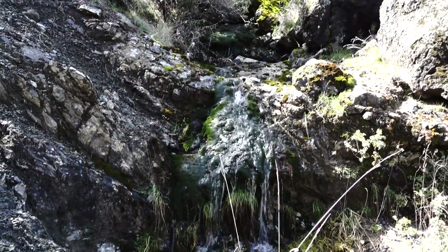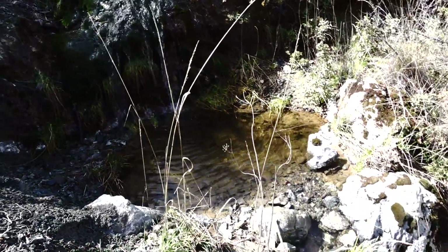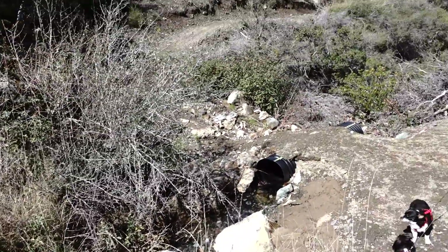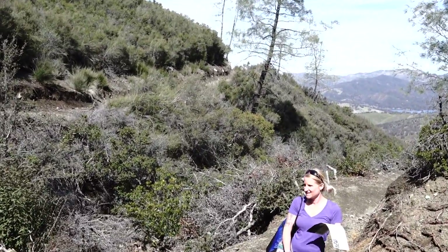Here's the first fall in a series of three, the map says. Pretty little guy. And there's Kristen and the dogs and the view from up here.